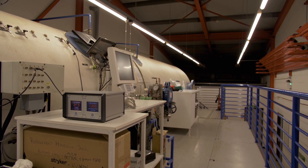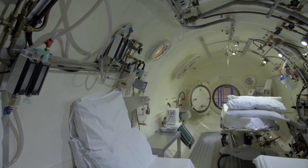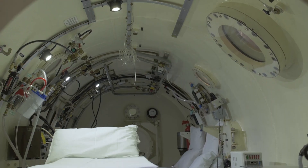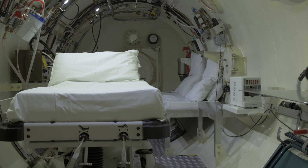We're the only solely funded NHS unit in the whole of the UK, and we are the only facility in the whole of Scotland that can treat critically unwell patients. I hope this video will give you an insight into your treatment at the Hyperbaric facility in Aberdeen Royal Infirmary.